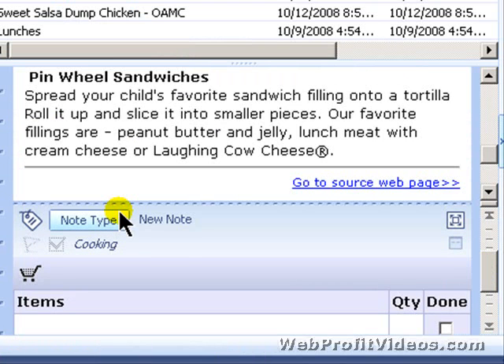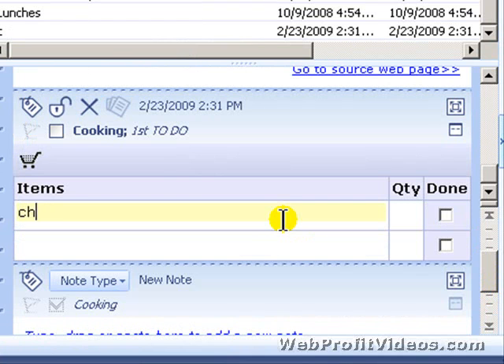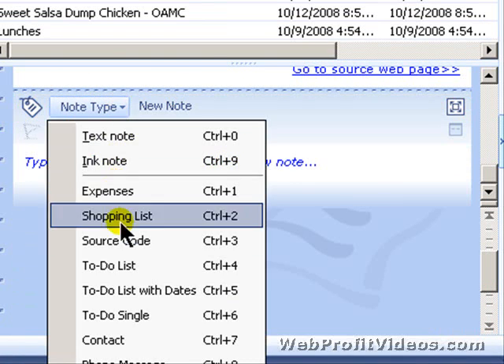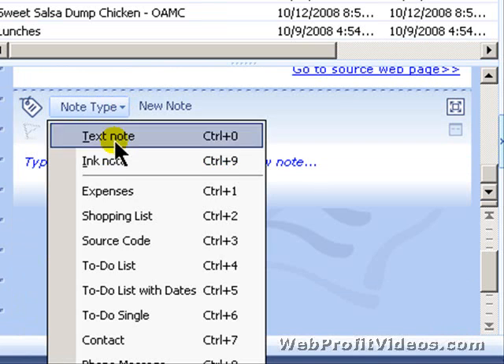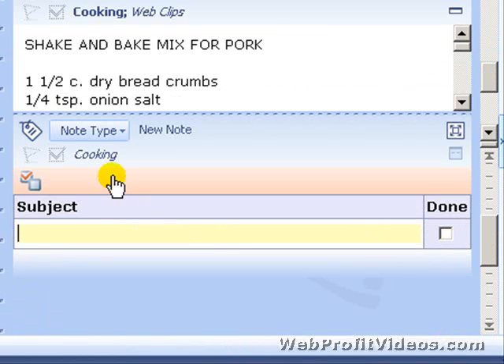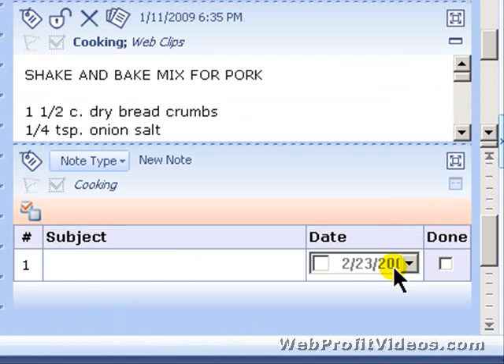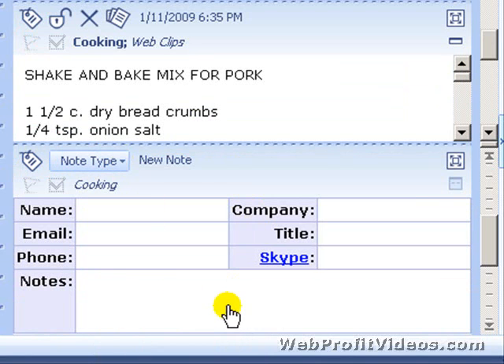There's a Shopping List template where you can put your item — for example, 'cheese, two packages' — and check it off when done. There's a Source Code template that gives you a place to paste source code. There's a To-Do List template — very useful — with topic and completion status. There's also a more advanced To-Do List that includes dates, and a To-Do Single for individual items.